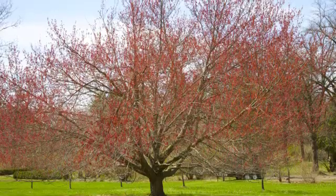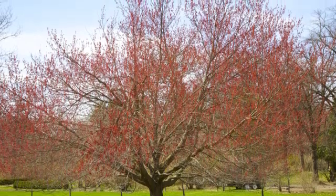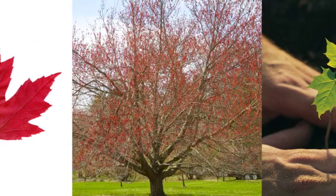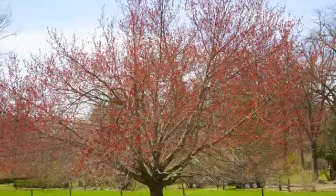Did you know that this large parent red maple tree was once a seedling as well? If you look closely, you can see the leaves of the seedling and parent look alike. But the parent tree has many more leaves and is much bigger.